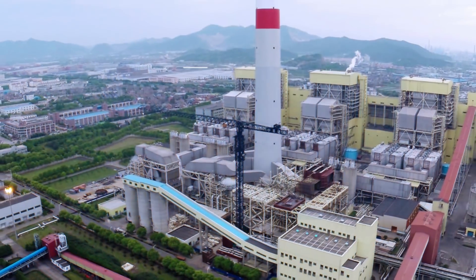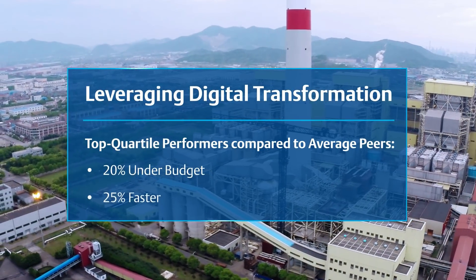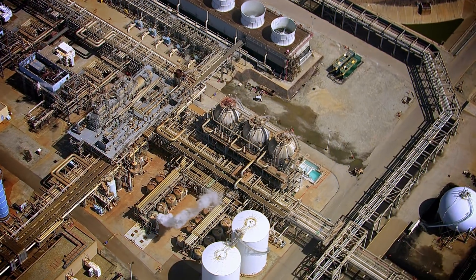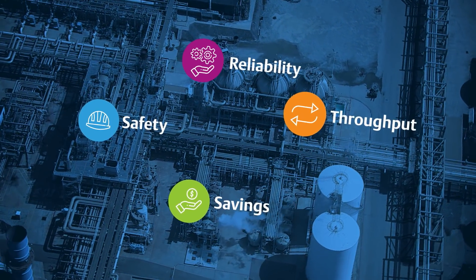Top quartile performers partnering with Emerson are leveraging digital transformation to plan, scope, and execute turnarounds that are significantly more manageable, and contributing to business objectives around safety, reliability, savings, and process throughput.